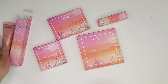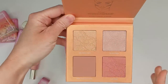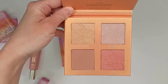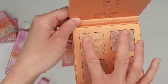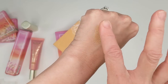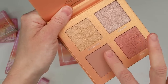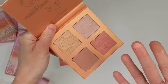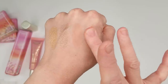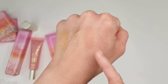Next up is the Tuscan Sunshine Face Palette. It looks really pretty — I mainly got it for the blushes, but I feel like I could use these as eyeshadows too. Swatching them: there are the highlights, then the blushes — one matte and one with just a slight bit of shimmer. That's beautiful, very subtle but gorgeous. Then there's the shimmery blush, which could be a really pretty topper on top of the matte blush.